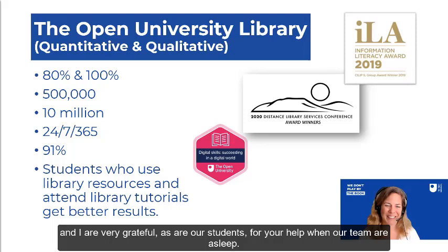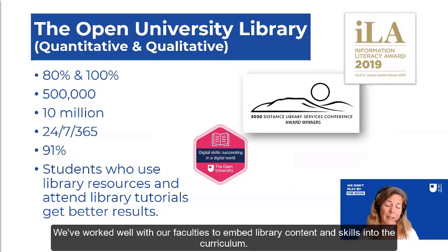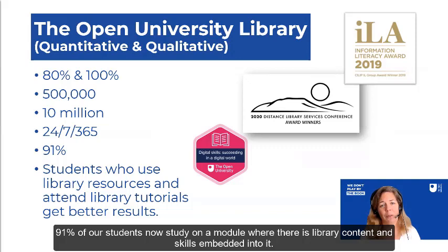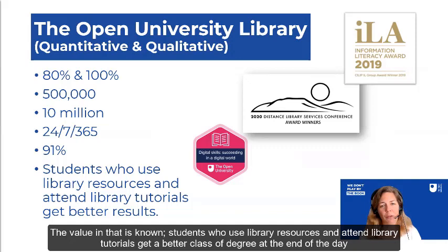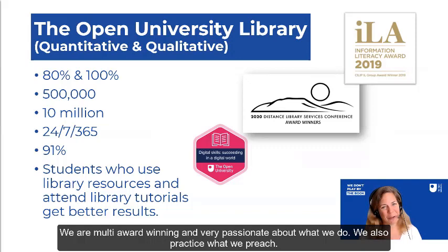We've had a very strong strategy for digital capabilities at the Open University Library, and we've worked well with our faculties to embed library content and skills into the curriculum. 91% of our students now study on a module where there is library content and skills embedded into it. Students who use library resources and attend library tutorials get a better class of degree at the end of the day. Our work is part of our library learning analytics research, which I've presented on at this conference before. We are multi-award winning and very passionate about what we do.